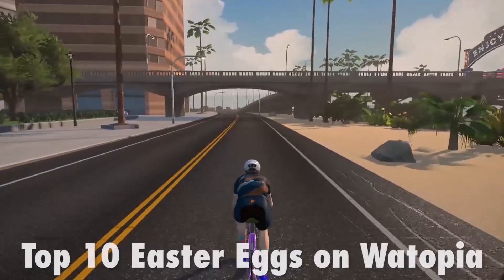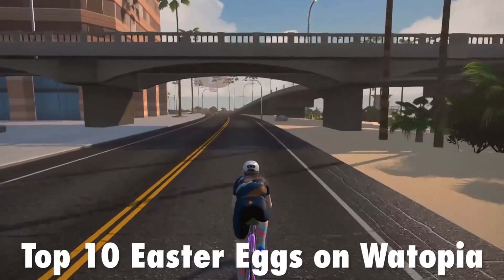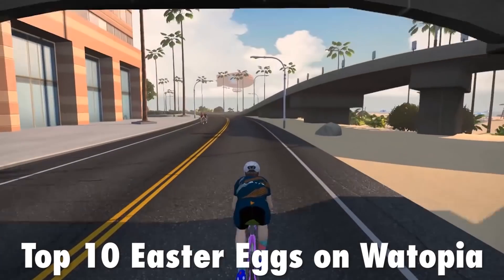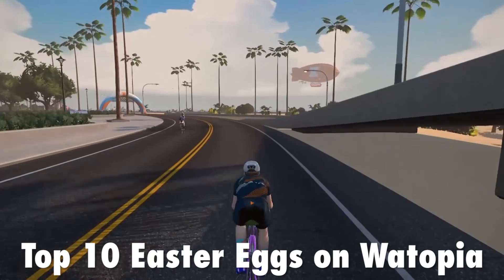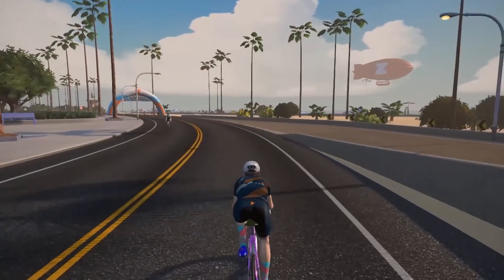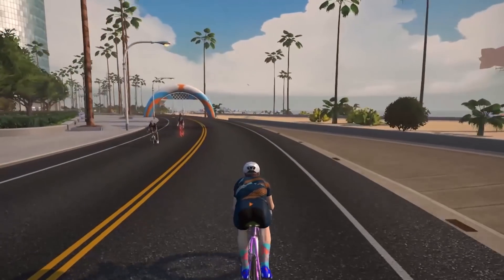Hello everyone and welcome to today's video. This is top 10 Easter eggs on Watopia, and the boys decided they wouldn't show me what the Easter eggs were so we could have a little bit of a reaction as well, and I'll get the same view as you do on these.